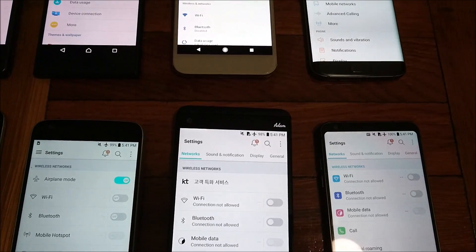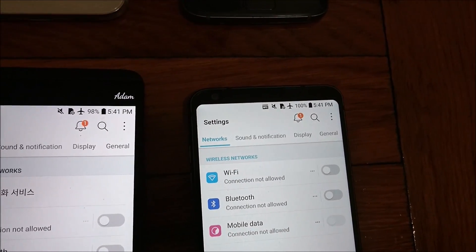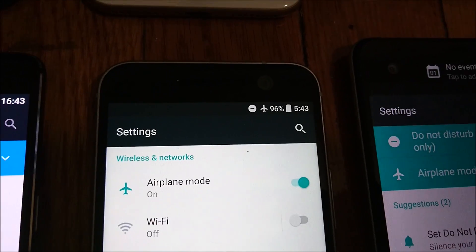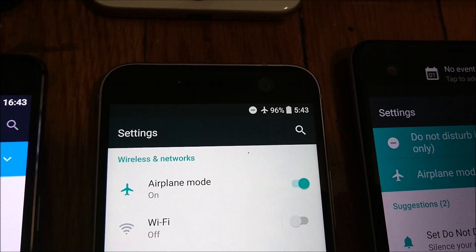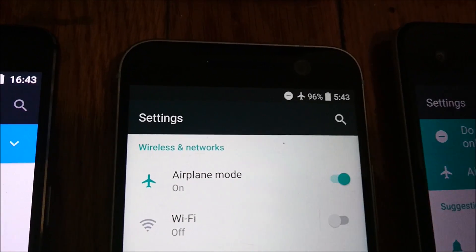Alright, so you guys can see the results after the first 30 minutes. There are actually 4 phones at 100%, that includes all 3 iPhones and the LG G6 — pretty impressive for the G6. In last place so far we got the HTC 10 at 97%, 96%, with the rest of them in between at 97, 98, 99.